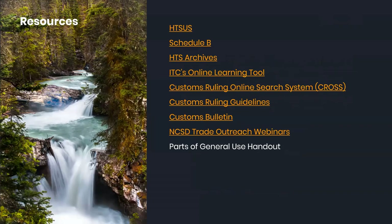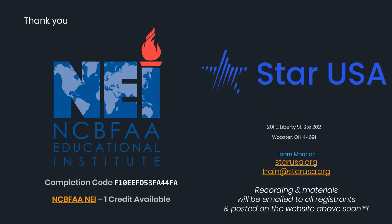There are a bunch of resources we're going to send out to you: HTS, Schedule B, some archives, the ITC learning tool on how to classify, CROSS for looking at rulings, guidelines on how to submit a ruling, the Customs Bulletin where relevant rulings are published, and NCSD trade outreach webinars where they educate you on how they are classifying specific classes of goods. We'll also include our parts of general use handout. We appreciate your time today — have a fantastic day, and I look forward to hearing any questions via email.